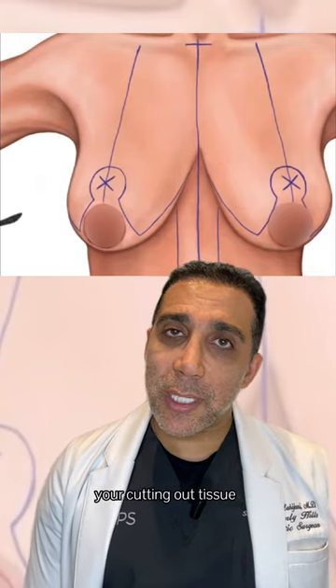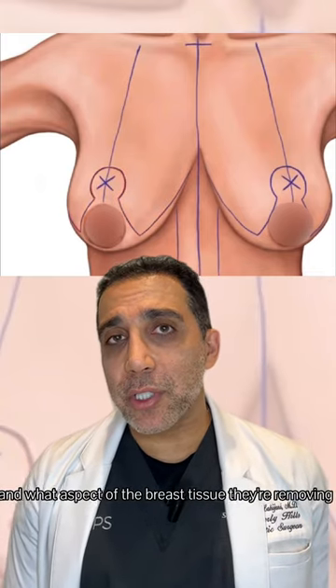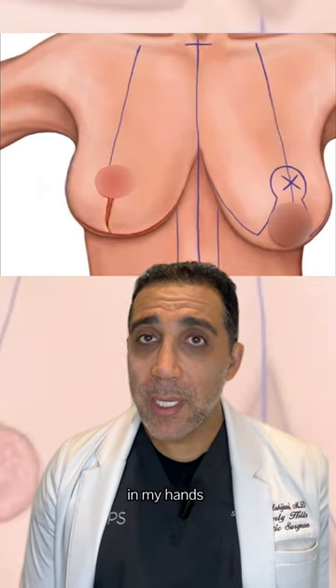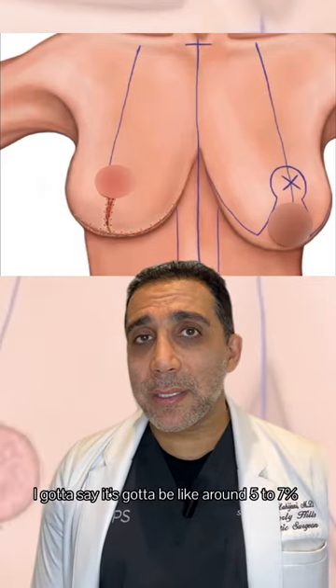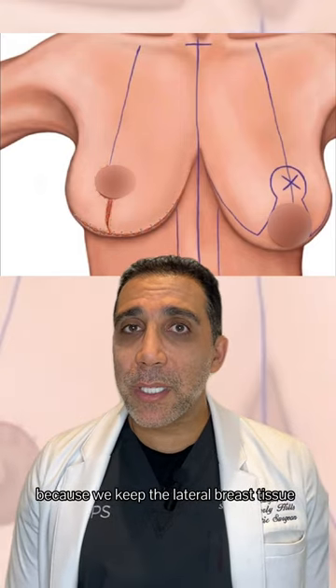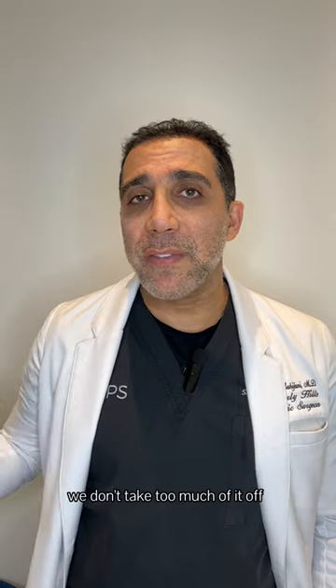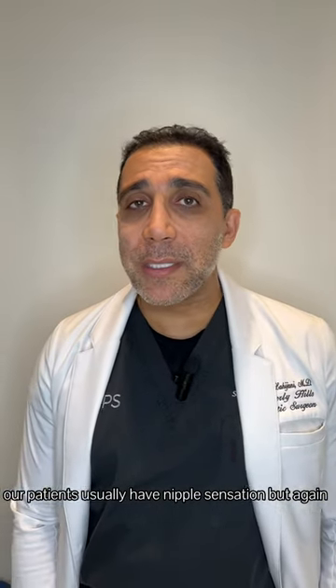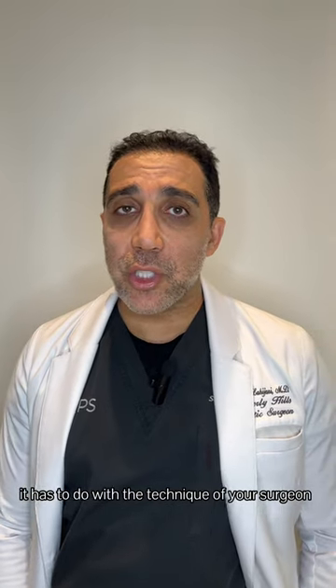Breast lift is a totally different case. With a breast lift, you're maneuvering and cutting out tissue, so it depends on your surgeon and what aspect of the breast tissue they're removing. In my hands, it's around five to seven percent, because we keep the lateral breast and don't take too much off. Our patients usually retain nipple sensation, but again, it comes down to the technique of your surgeon.